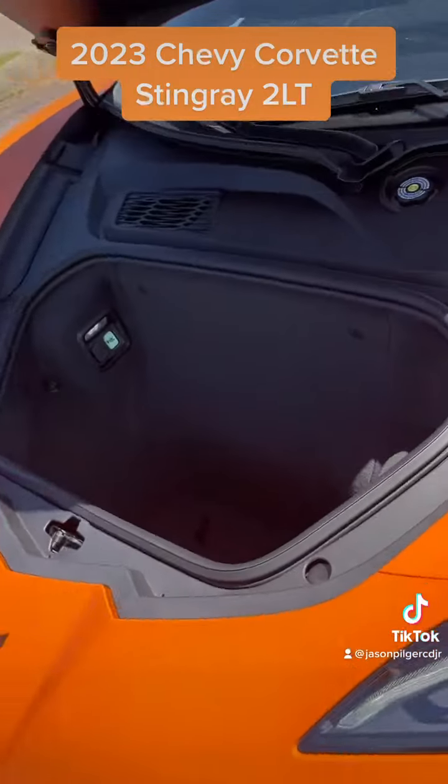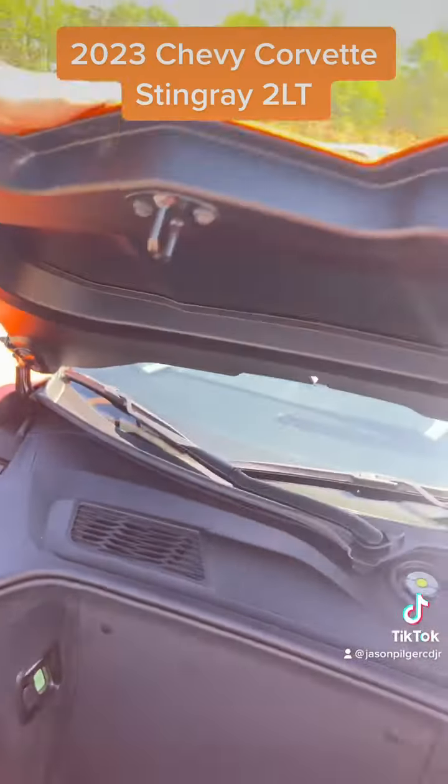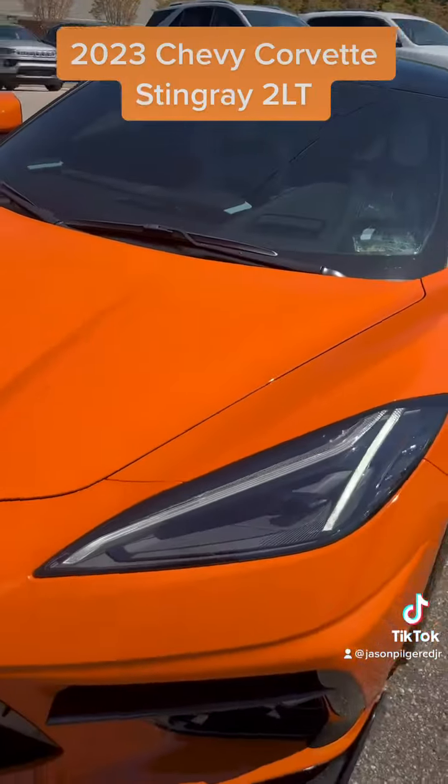There you go — just like a Volkswagen, huh? Just kidding. Not knocking a Volkswagen, but I think this one would win.